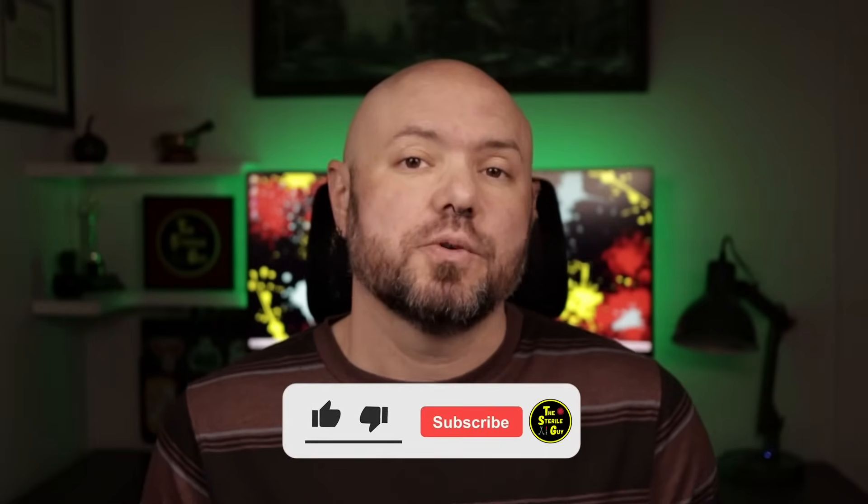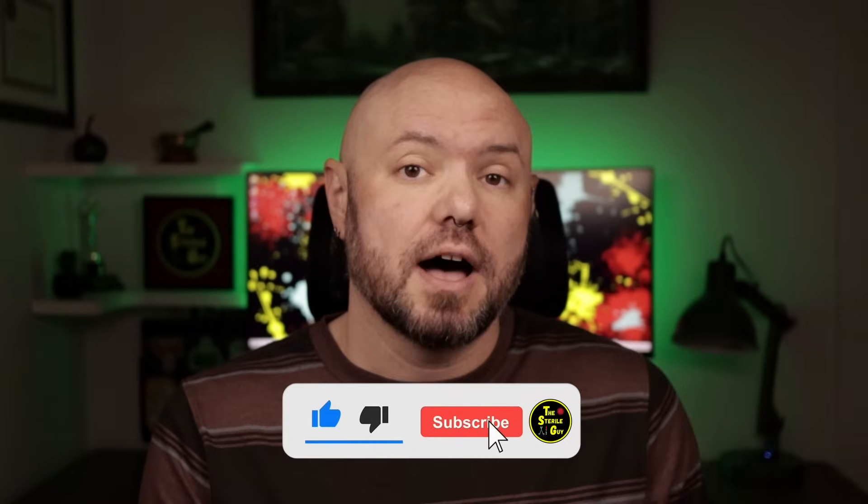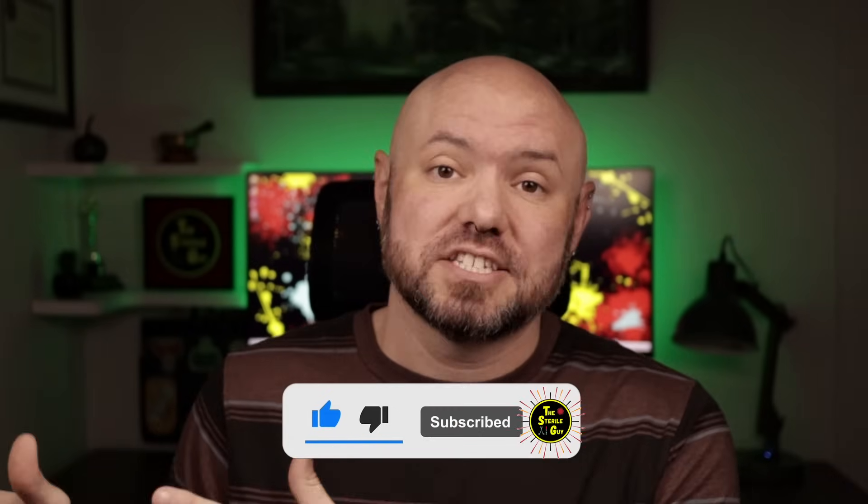Hey, future certified surgical technologist, Brandon the Sterile Guy here. And in today's video, I want to share with you how to get out of your dead-end job and into a career with endless opportunities where you get to help people and also make a really good wage while you do it. And the secret is coming up right after you hit that subscribe button.